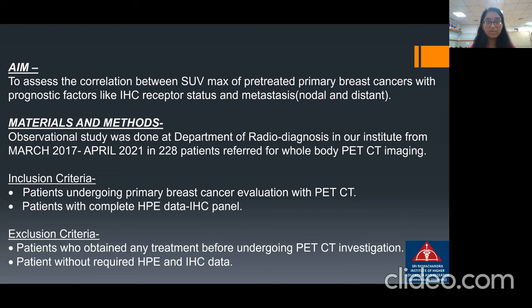The aim of my study is to assess the correlation between SUV max of pre-treated primary breast cancers with prognostic markers like IHC receptor status and metastasis — nodal as well as distant. It was an observational study done at the Department of Radiodiagnosis in our institute from March 2017 to April 2021 in 228 patients who were referred for whole-body PET-CT imaging.